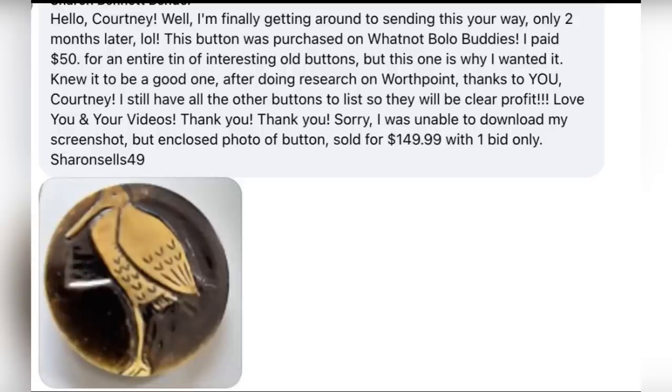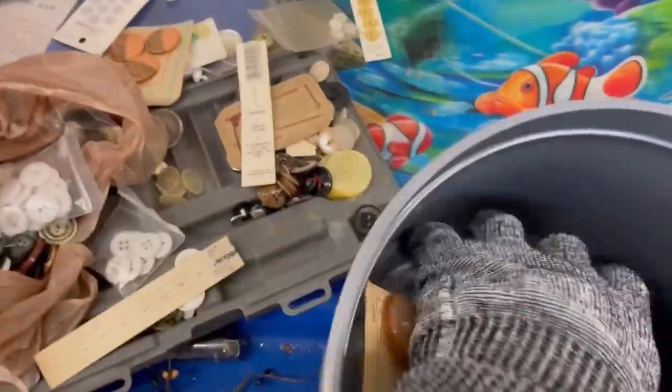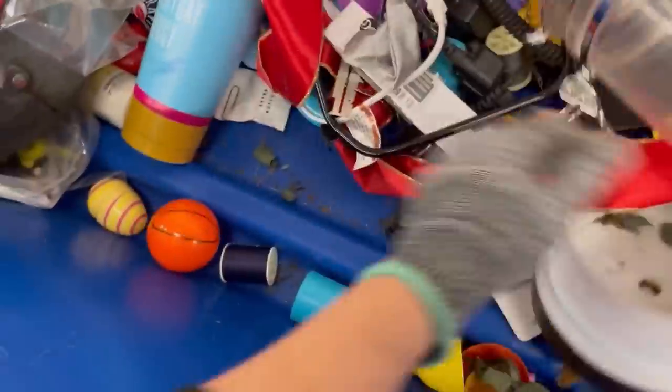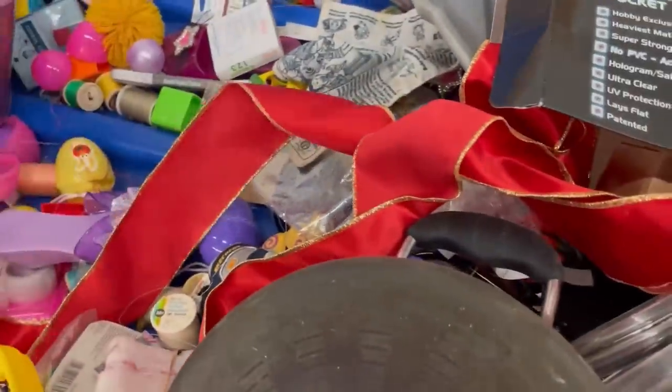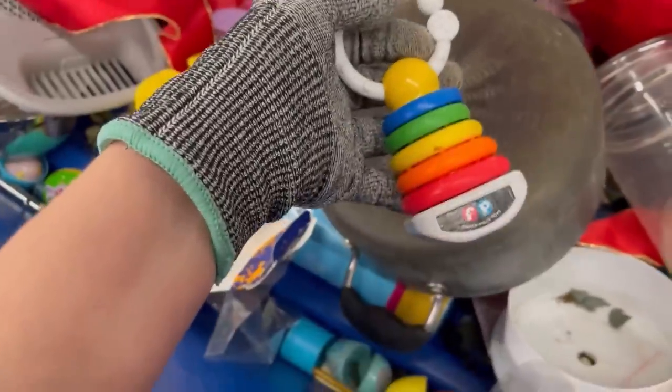Here's a fun little story. While I'm finally getting around to sending this your way — only two months later — this button was purchased on Whatnot at my show. She said, I paid $50 for an entire 10 of interesting old buttons, but this is the one I wanted. After doing research on WorthPoint, that one sold for $149.99 for one button. So yes, anytime I see buttons, I am picking them up. Ephemera can be long tail, but if you list it and that person is looking for it, it can also be a quick sale and go for big money.